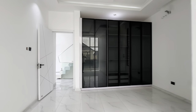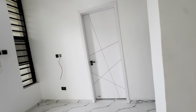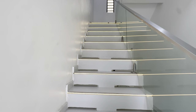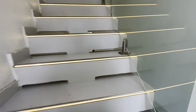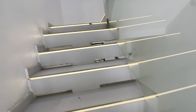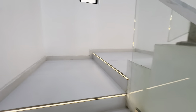I'll take you upstairs to see the very last room before we close up this video. See the stairways — the lights in the stairways are very pretty and beautiful.